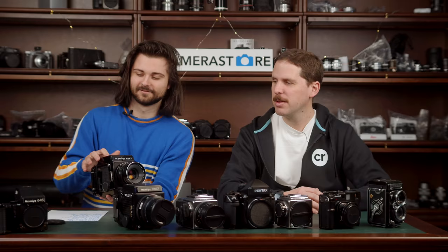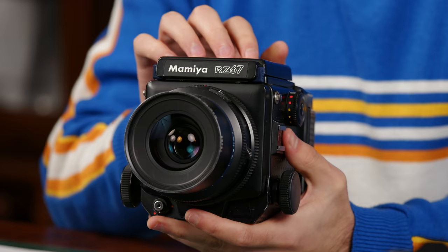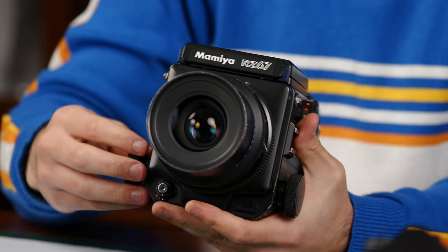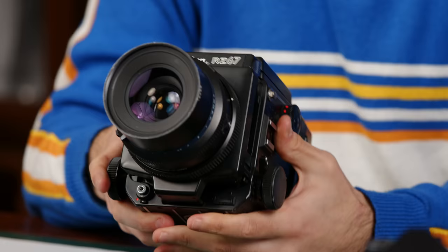Number three is the Mamiya RZ67 — the follow-up 6x7 SLR released in 1982. It added electronics and is made with more plastic, but is still quite sturdy and robust. It has basically all the advantages of the RB system: rotating backs, bellows focusing, and the RZ67 Pro 2 has a two-ring system — one for coarse focusing and one for fine focusing — only on the last model.